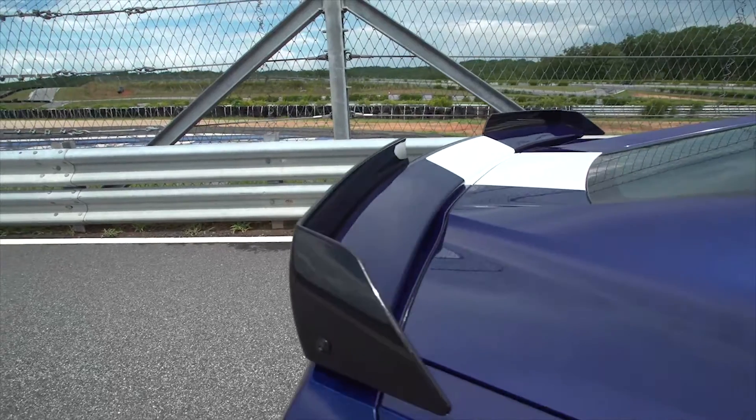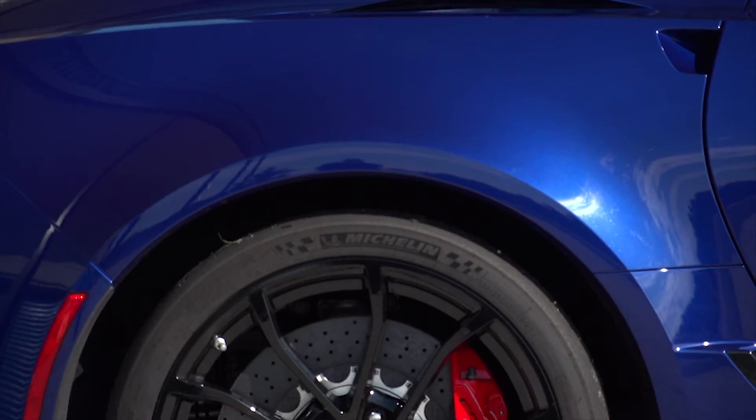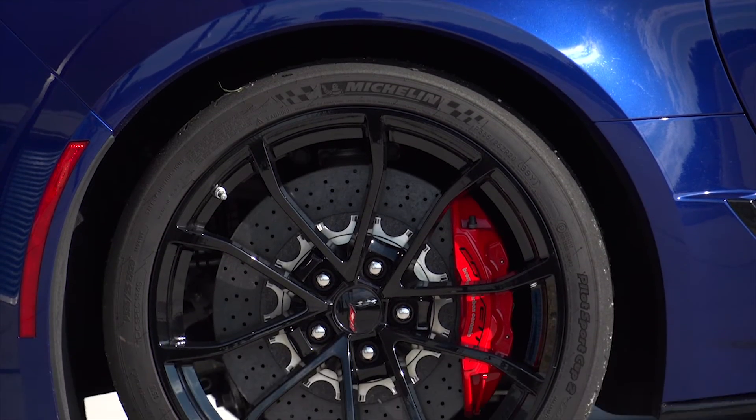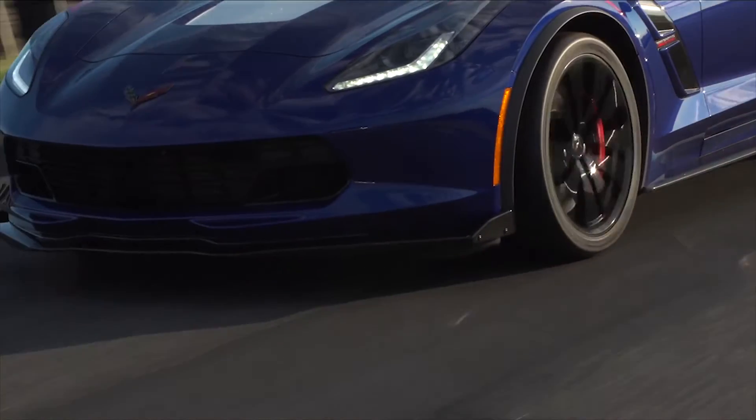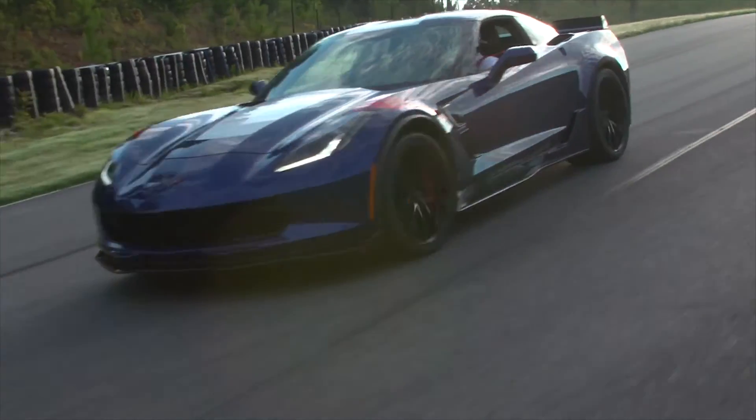Choose between a 7-speed manual with active rev match or an 8-speed automatic with paddle shifters. For the first time, buyers can equip the Grand Sport with a Z07 performance package, which adds carbon ceramic brakes, Michelin Sport Cup 2 summer tires, and a carbon fiber aero package that delivers true downforce.